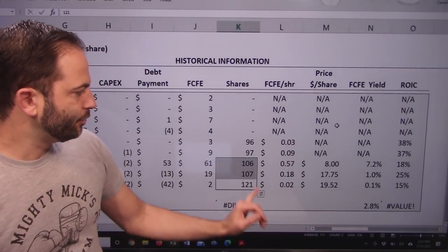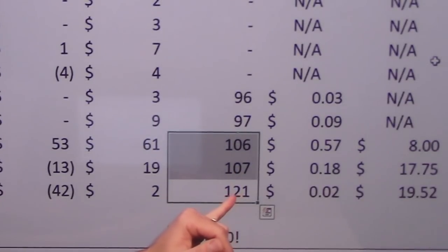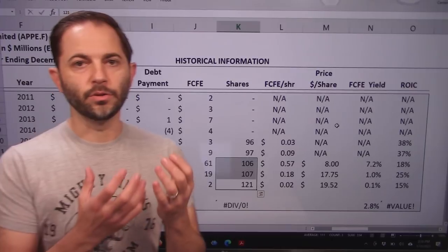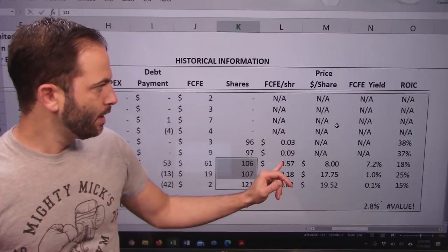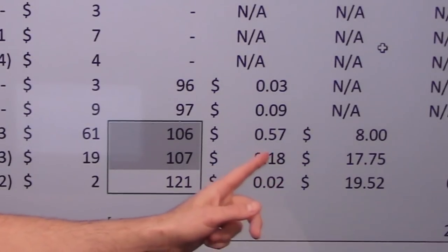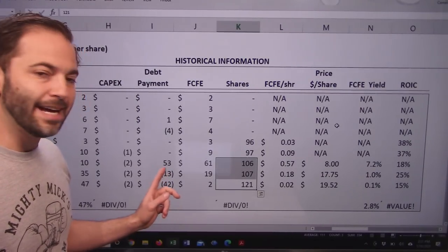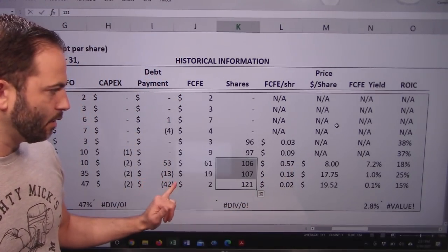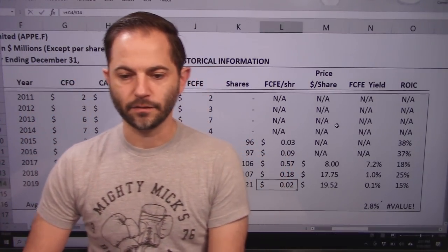Here are shares outstanding. You can see the growth from 107 to 121 million shares. That issuance produced the dollars they needed to buy the acquisition. Here is the cash flow per share — it's very low this year because of the debt paydown. So what I'm going to do is average a higher number, pretending this one-time activity goes away, bringing it up closer to 57 cents, and we'll use that to forecast forward.